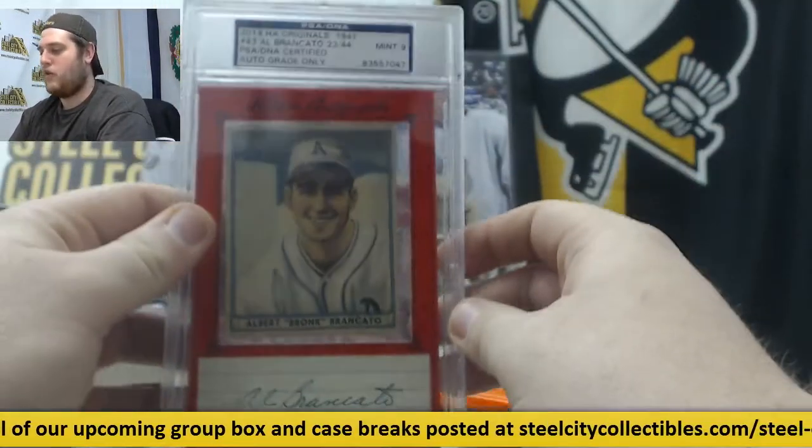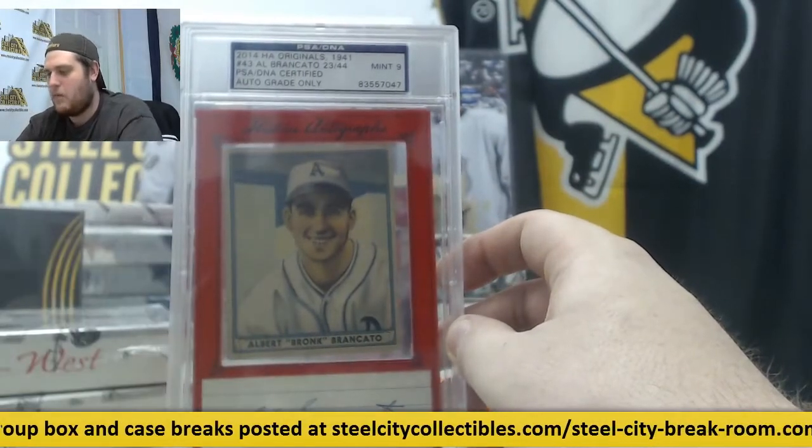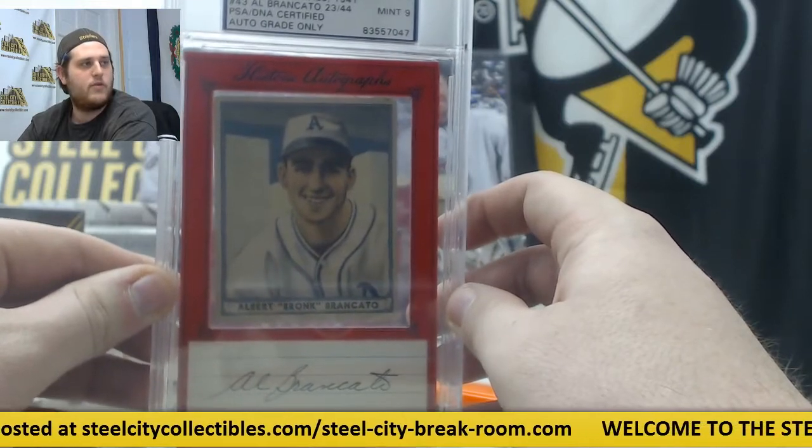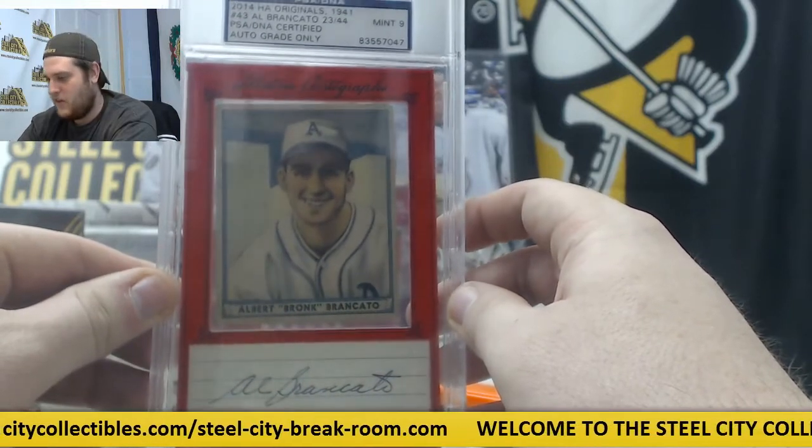23 of 44 from 1941, Al Broncato — Albert Broncato — Gem Mint 9 auto. 23 of 44, Albert Broncato.